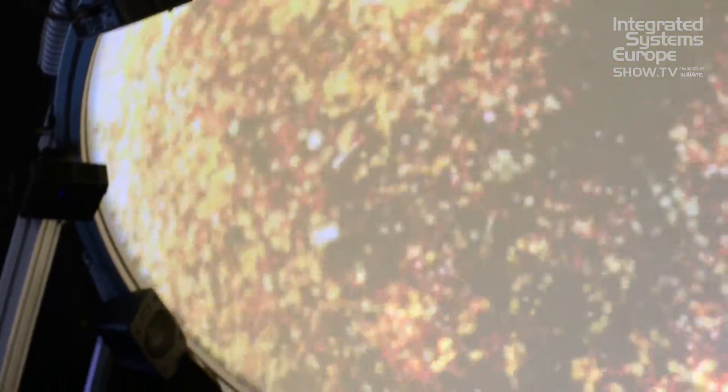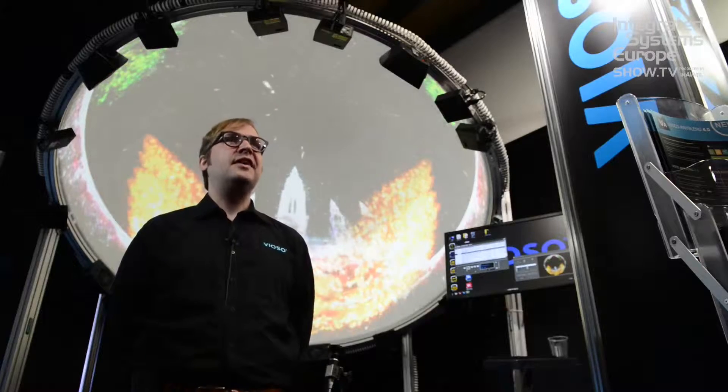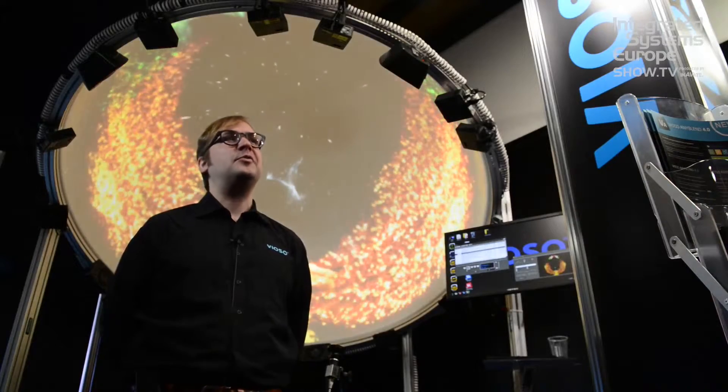Behind me is a single server 12-channel full dome that we calibrate from scratch in less than five minutes. The result is nothing less than perfect, and a very remarkable example is the show that we did for the Eurovision Song Contest taking place in Vienna.